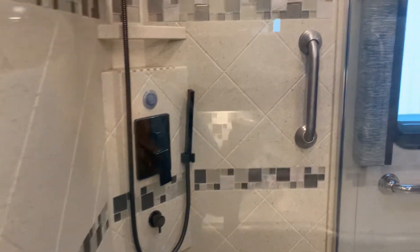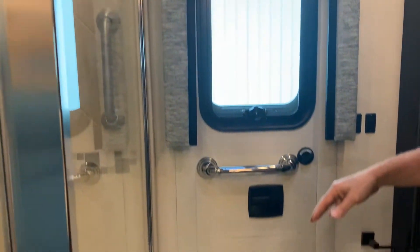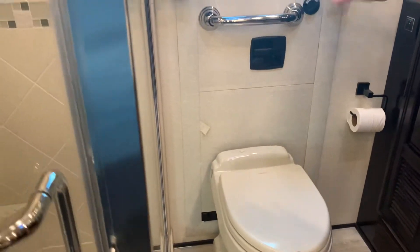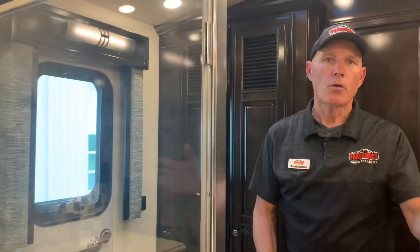Here's the back egress door I was telling you about. You can just open it up, pop down the ladder, and exit or enter — or just leave it open to load the coach. Most things you're loading are probably going to end up in the bathroom or bedroom, so it's much easier to do it right here instead of walking all the way down to the front door.